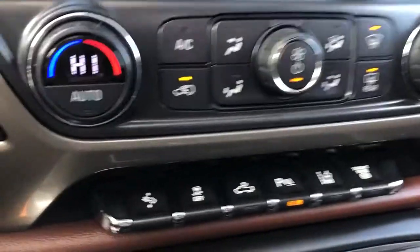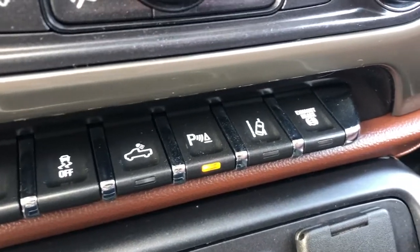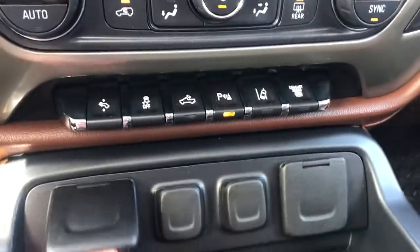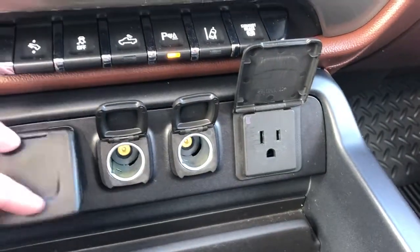On the left and right of either of our climate controls we have our driver and passenger heated and vented seats, dual zone climate control, across the bottom power adjustable pedal, our traction control, in-bed lighting, parking sensors, lane keep assist, as well as our diesel exhaust brake. At the bottom we have two USBs, two 12-volt plugs, and a 115-volt plug.